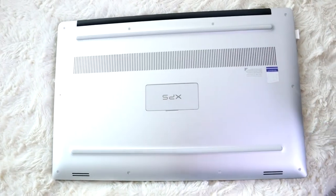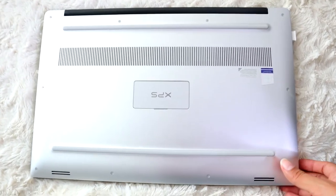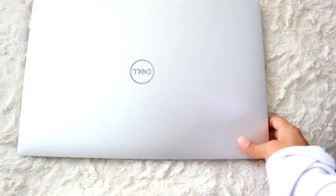This is the back. It's pretty basic — it has the speakers, the battery, and the fan. It's pretty sleek and I like it.